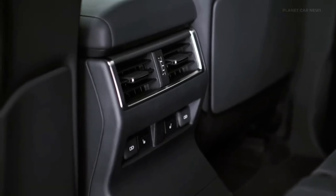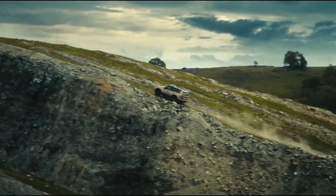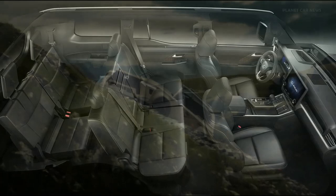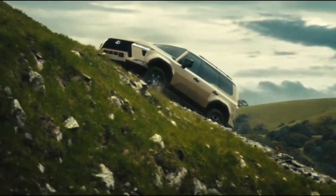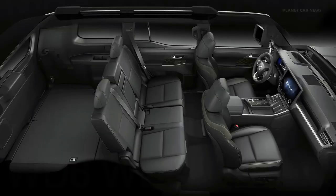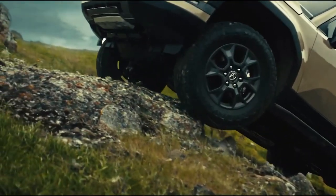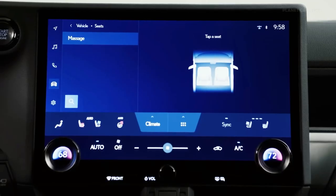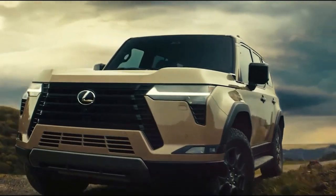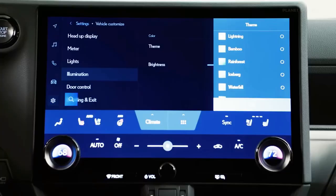The Lexus GX will continue to be based on Toyota's Land Cruiser Prado but will move to the TNGA-F platform. The new platform should lower the vehicle's center of gravity, improve axle weight distribution, comfort, handling, safety, and noise insulation, and be 20 percent more rigid than the current model. The new model may feature either the Hybrid Max powertrain from the Grand Highlander or the iForce Max hybrid system from the Sequoia, both of which are powerful and offer excellent low-RPM performance.